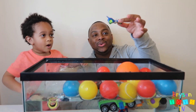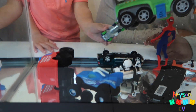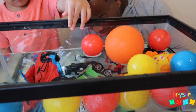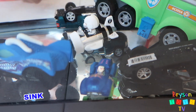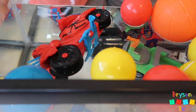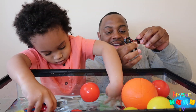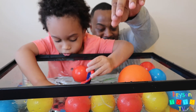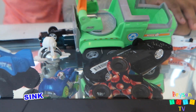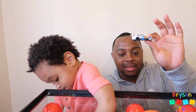Next we have a blue race car. Let's see if it sinks or floats. Whoa, where is it? Oh there it is. Wow, the green truck finally sunk. I'm surprised the Spider-Man motorcycle is still up there. We have a fidget spinner — let's see if this sinks or floats. It went right down — it's heavy!